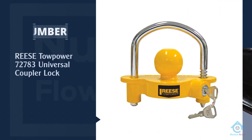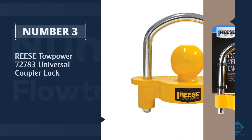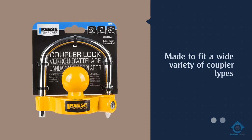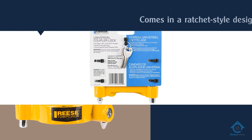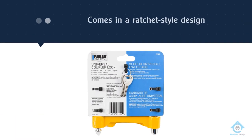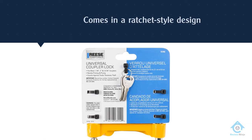Number three: Reese Tow Power 72783 universal coupler lock. This hitch lock is a ratchet-style design and is made to fit a wide variety of coupler types. It has an aluminum frame and a durable steel bar that serves as the locking mechanism. This bar is intentionally made to be difficult to tamper with or to cut through.